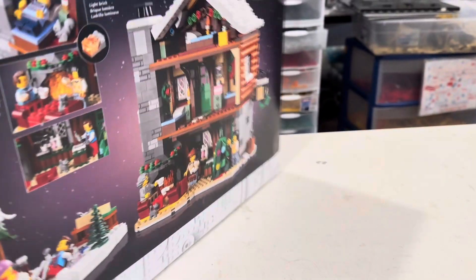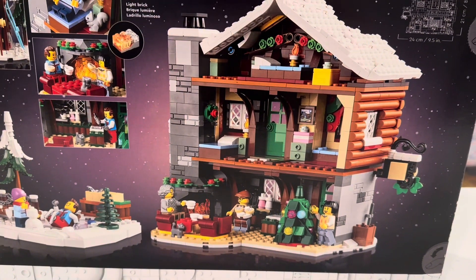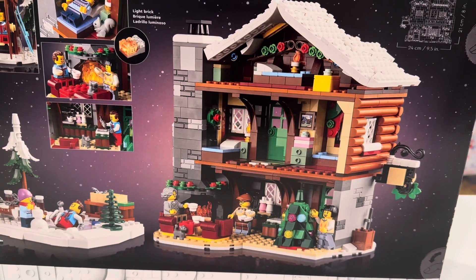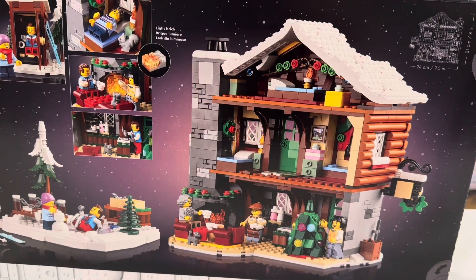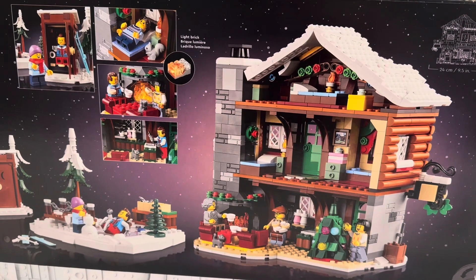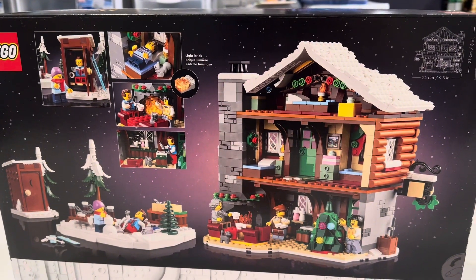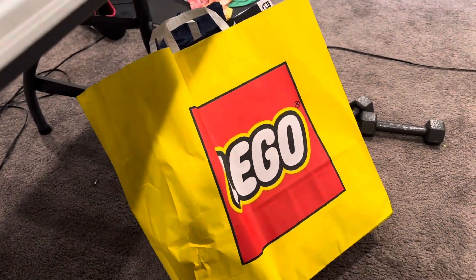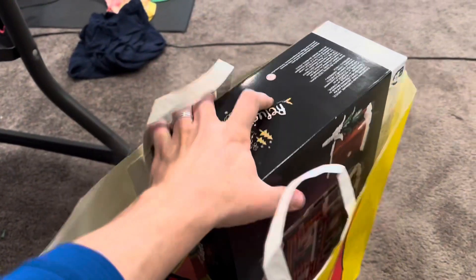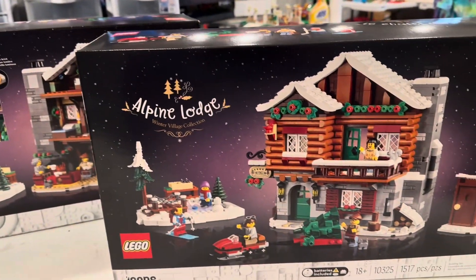Here's my complaint about it. I don't know if it's a fair complaint — this is what Lego likes to do. The open back for playability and all of that, which is totally fine for Lego and their sets. But I think it's going to look better in my city, in my winter village, if it's closed off. So how can we solve this problem? We went to the Lego store and got another one. So now we're looking at two Alpine Lodges.